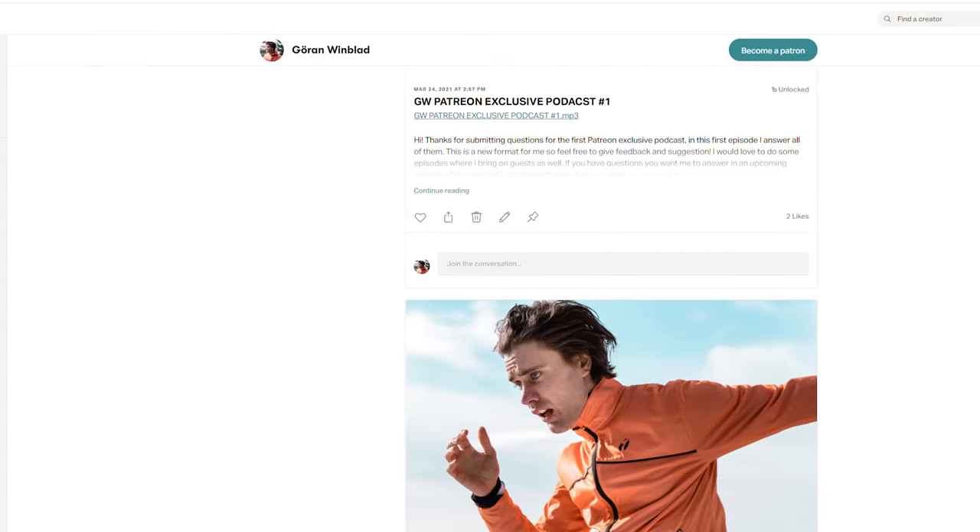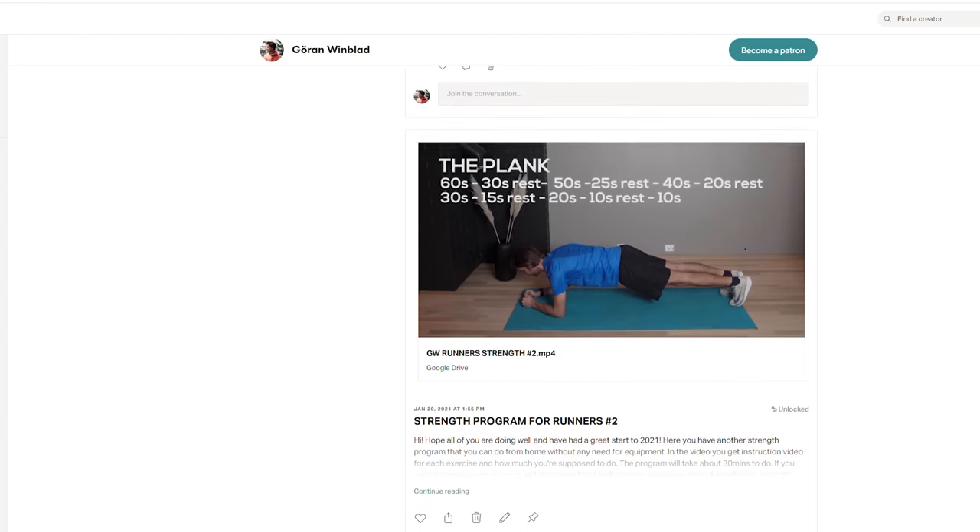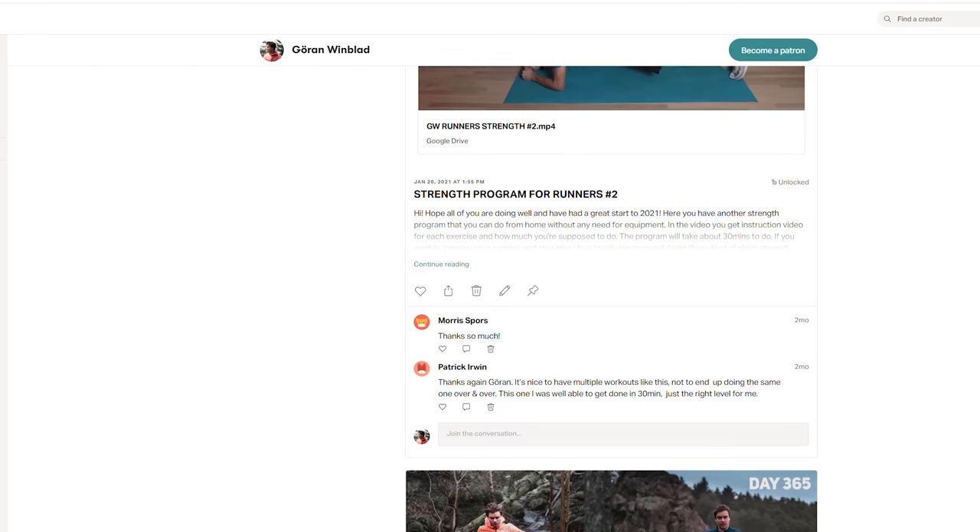It's time for the fun part — sharing my results. But before that, it would mean a lot if you hit the like button if you enjoyed the video, and feel free to subscribe. If you want to support the channel even more, you can check out my Patreon page where you'll get an exclusive podcast, training programs, and behind-the-scenes content. There's a link in the description.